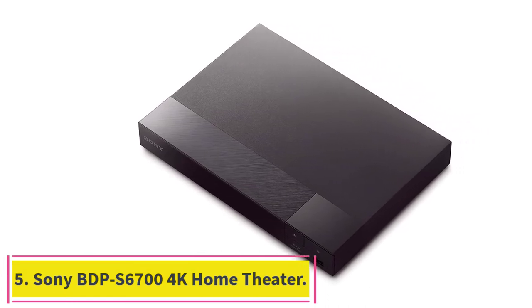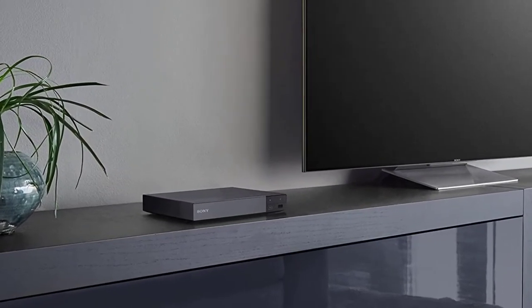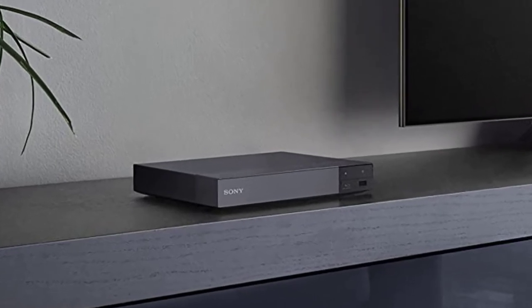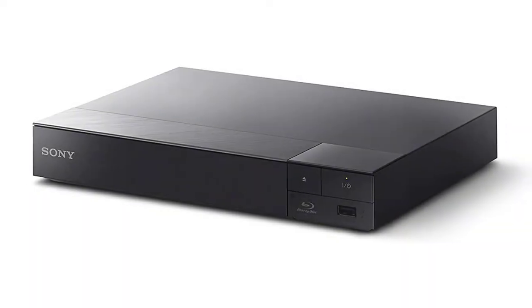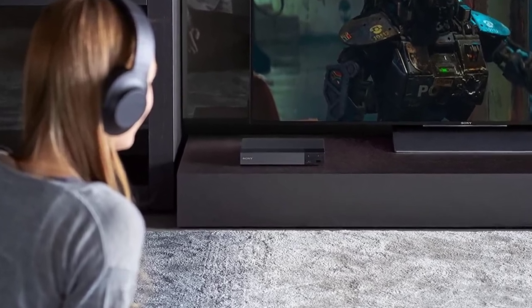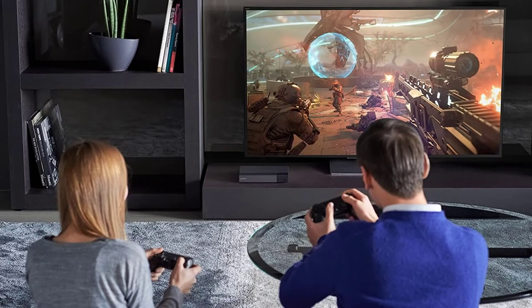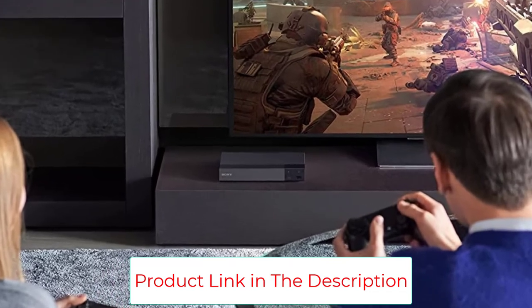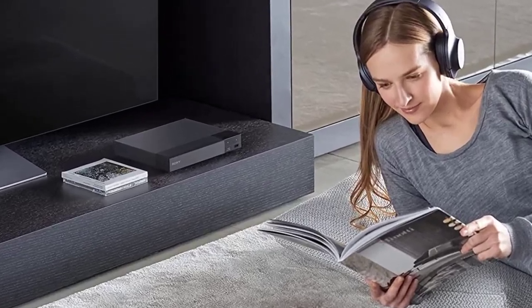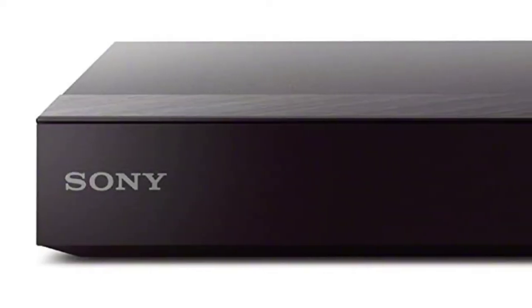Number five: Sony BDP-S6700 4K upscaling 3D streaming home theater. Get the best seat in the house while enjoying movies from the comfort of your family room. With fast, stable built-in Wi-Fi, wirelessly access streaming apps including Netflix, YouTube, and Amazon Prime Video. One HDMI, one USB, one coaxial, one Ethernet. Get the most out of your 4K Ultra HD TV by upscaling the quality of your Blu-ray movies to near 4K quality. Note: 4K Ultra HD discs are not supported.